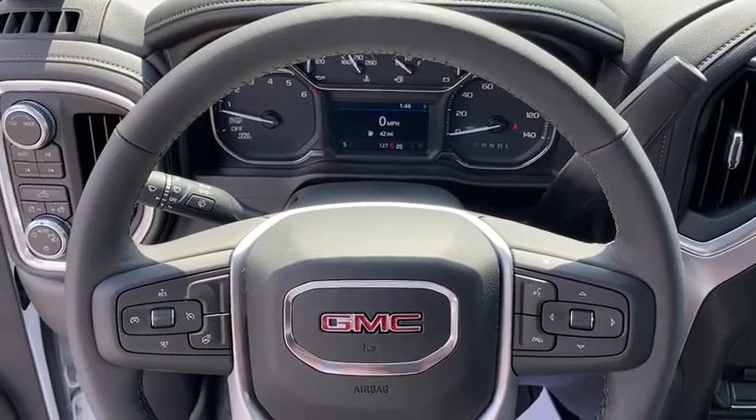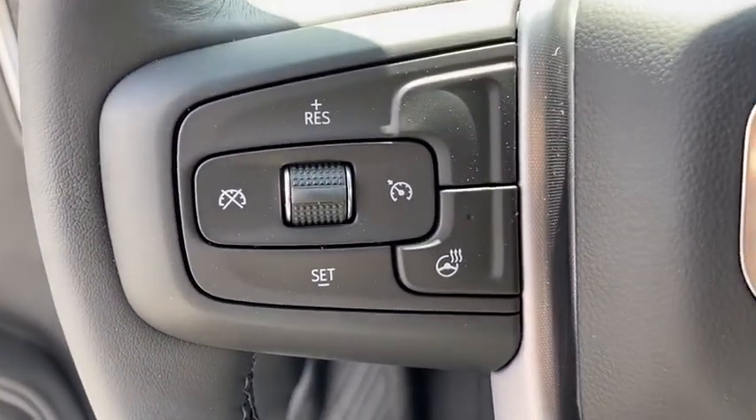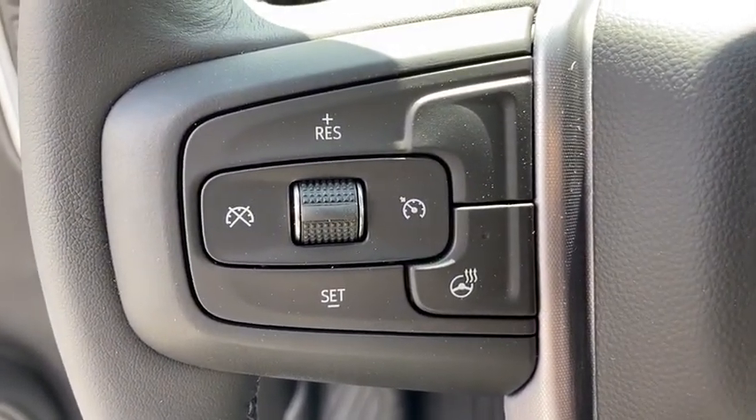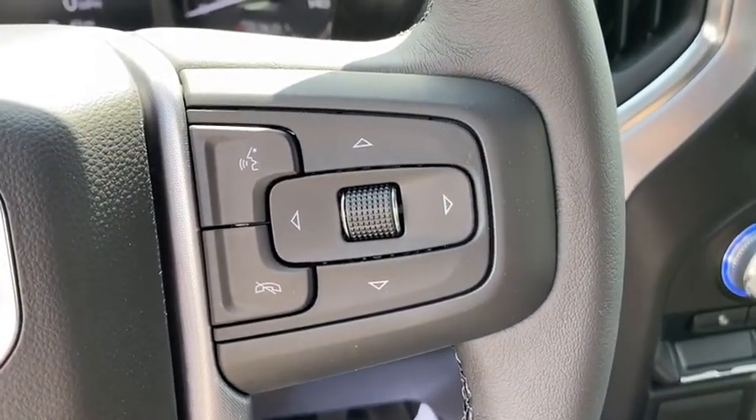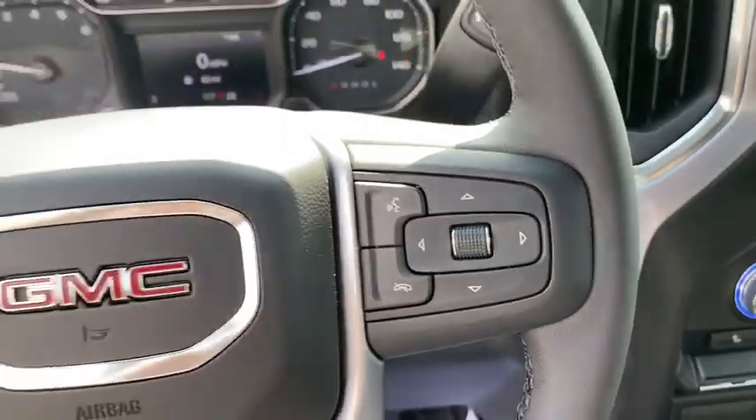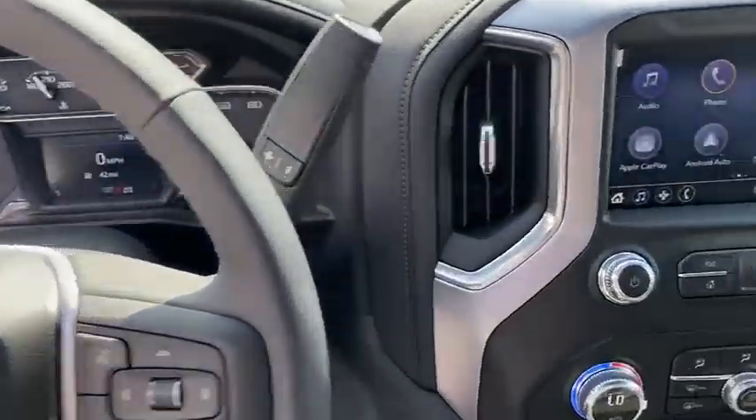Heated steering wheel, trip computer, dual zone climate control, overhead console, panic alarm, remote keyless entry, brake assist. Searching for a dependable vehicle that looks great too? You found it, so stop in today.